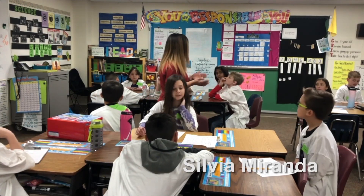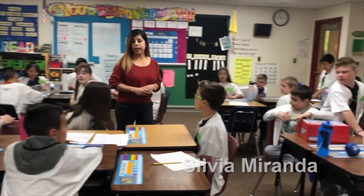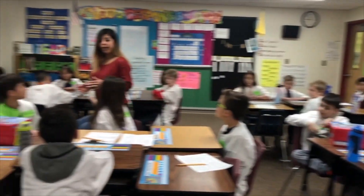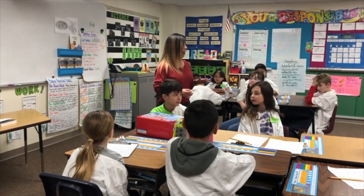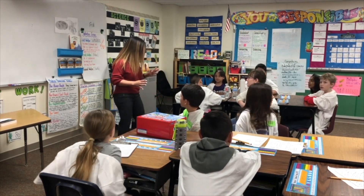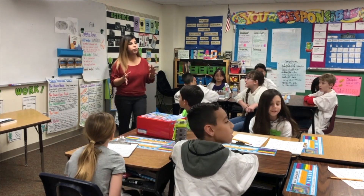I want everyone sitting up straight, chairs pushed in. I have looked at your models and they look amazing. You guys have great ideas for this. Now comes the creating stage — the really, really fun part. You get to see your ideas come to fruition.